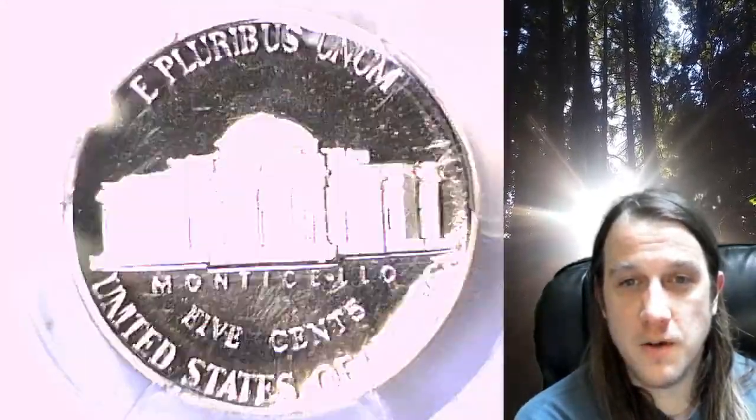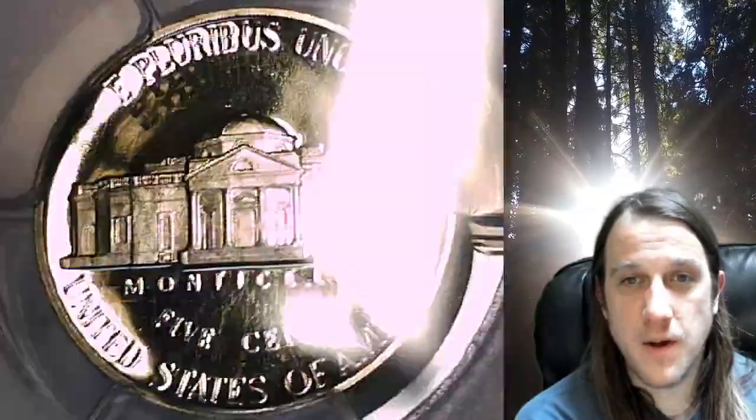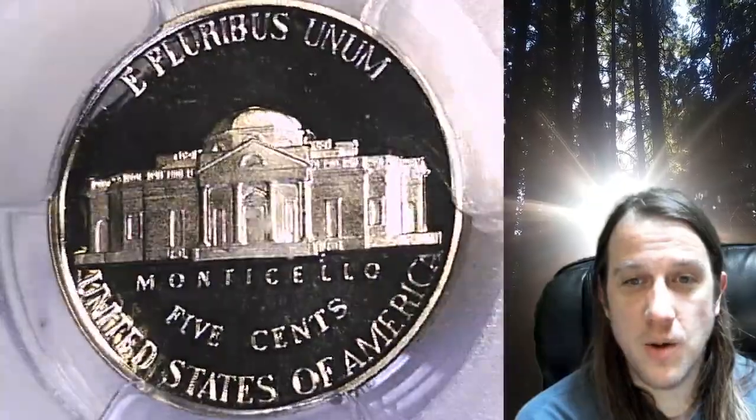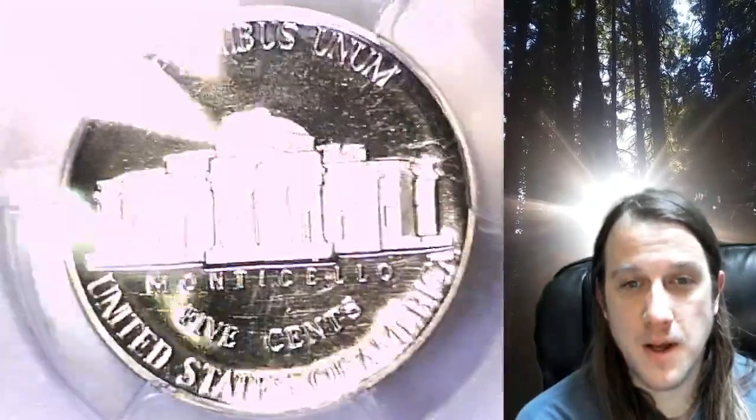Once there, you can also find over 4,500 PCGS graded coins for sale. We currently have more PCGS graded coins listed for sale on eBay than any other seller.